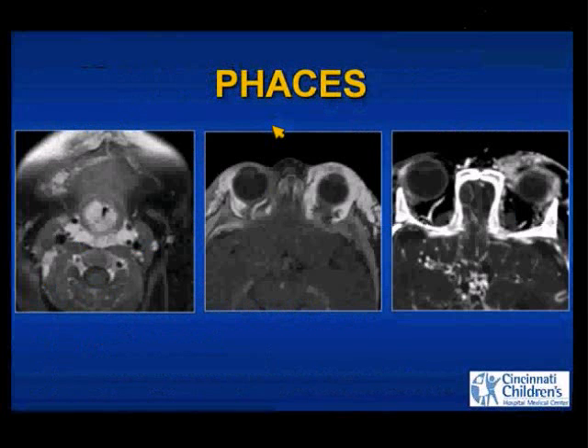Some people call this PHACE syndrome and leave off the S; some add the S. Here's a patient with PHACES syndrome — multiple head and neck infantile hemangiomas. Post-contrast fat-saturated T1-weighted images show bilateral orbital hemangiomas, airway and retropharyngeal diffusely enhancing infantile hemangiomas, and notice no normal flow voids at the level of the circle of Willis. Later in time, the right and left orbital hemangiomas are smaller, and a CT angiogram source image shows multiple serpiginous vessels in the suprasellar cistern — this patient has carotid occlusive disease and Moya-Moya.